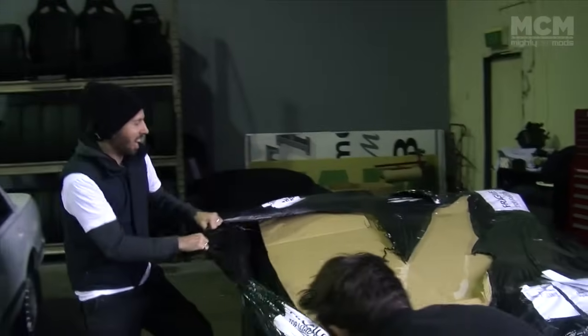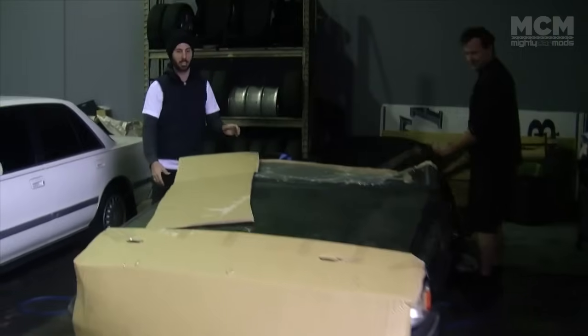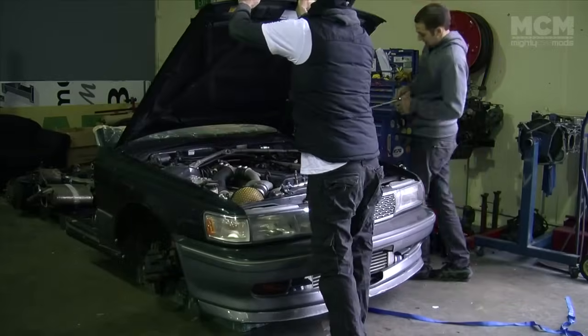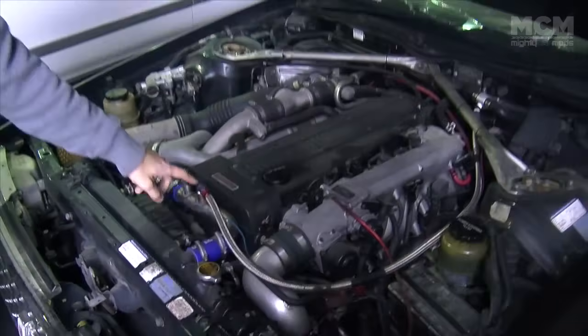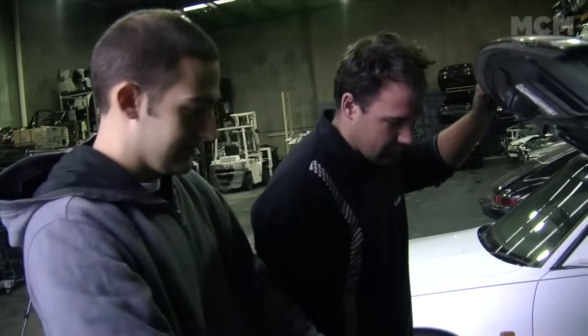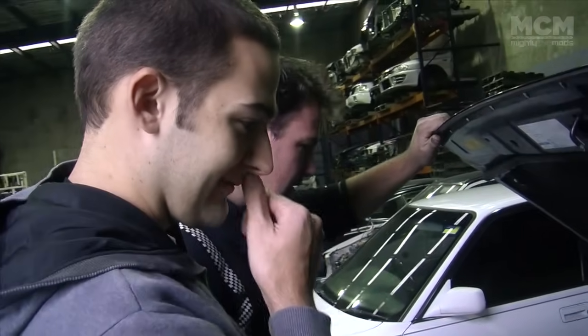It's Christmas time! Someone's actually spent a little bit of money on this — it's got an HKS intake, a front mount, cooling stuff, all these extra bits. Some pretty good stuff, and that'll all just drop straight in. Including that strut brace — I wonder if that'll fit.